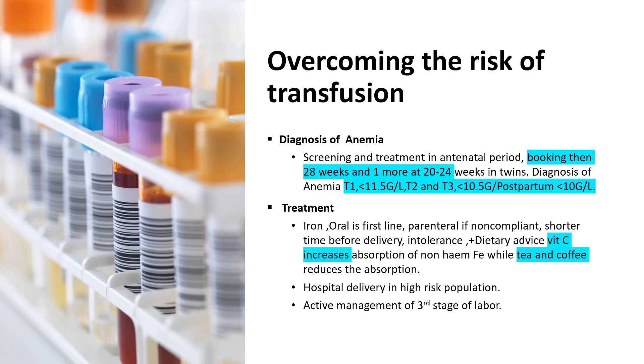To reduce the risk of blood transfusion, we diagnose and treat anemia. The guideline recommends you screen and treat anemia in the antenatal period. Hemoglobin should be checked at booking and at 28 weeks. For twins, one additional hemoglobin test at 20 to 24 weeks is recommended by the NICE guideline. For diagnosis: first trimester hemoglobin less than 11.5 g/dL, second and third trimester less than 10.5 g/dL, and postpartum less than 10 g/dL is defined as anemia.